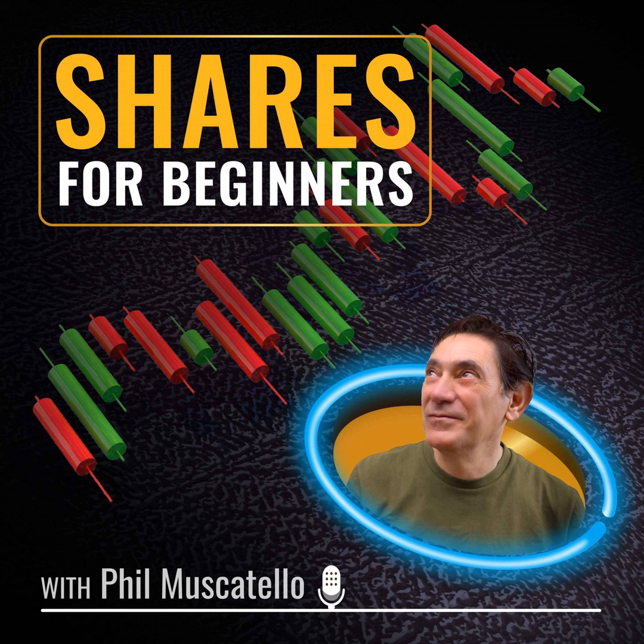G'day and welcome back to Shares for Beginners. I'm Phil Muscatillo. I'm often asked about how to start investing with very little money — sometimes there just doesn't seem to be anything left over after all the bills have been paid. That's where fintechs have stepped in. My guest today has a really interesting way to get started in the market. Hello Christian. Christian Eckleman is the co-founder and CEO of Upstreet, an app that allows you to earn fractional shares and ETFs as you shop.